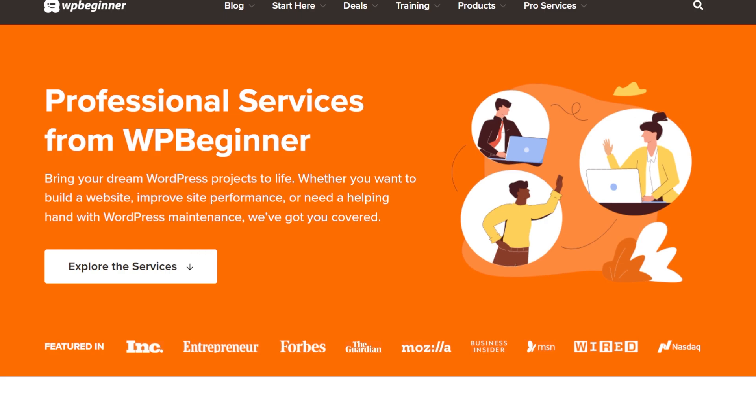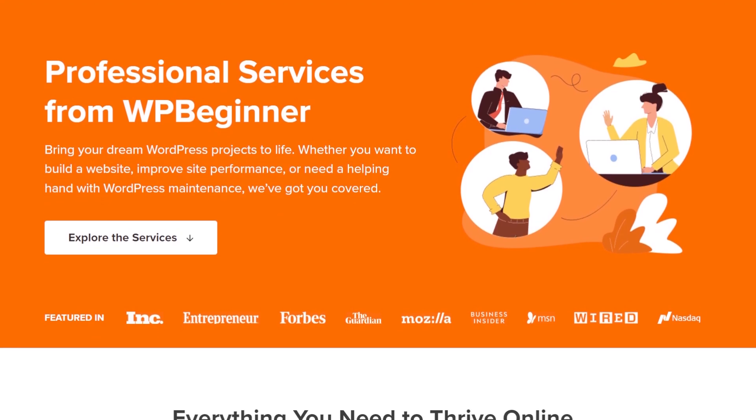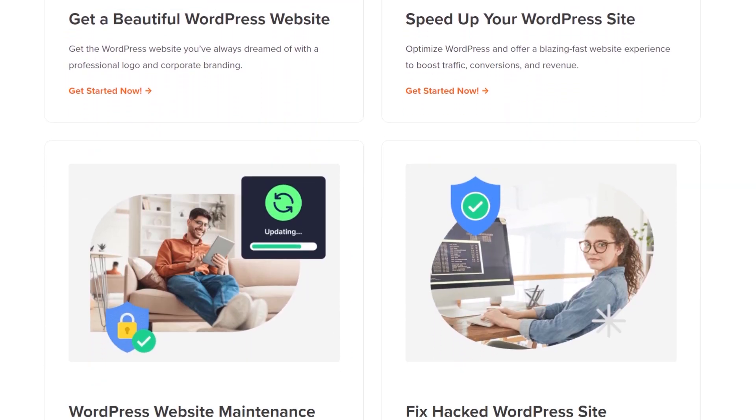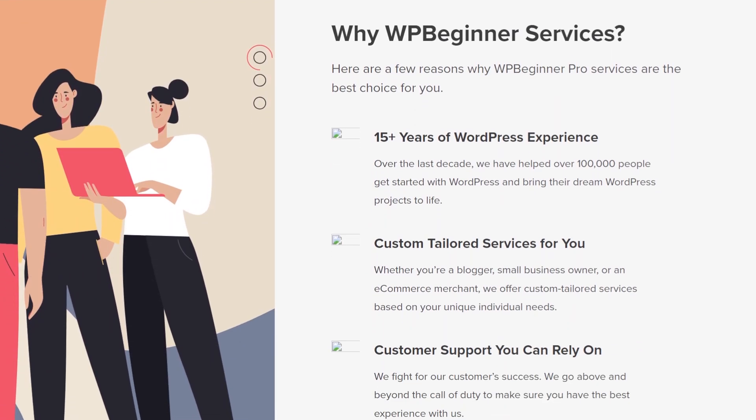Let us know in the comments which of these hosting providers you're going to pick. WPBeginner also now offers pro services — if you need help building or maintaining your website, or if you have a hacked website that needs specialized help, go to the link in the description. Our expert team will help you build, design, and even recover your website. Make sure to subscribe, like, and share — you're watching Yuvraj from WPBeginner and I'll catch you in the next video.